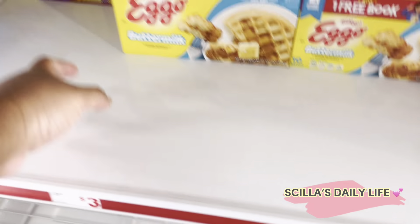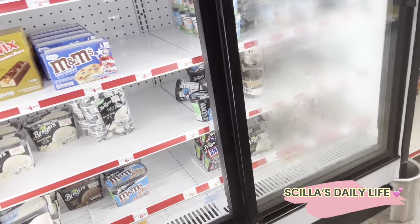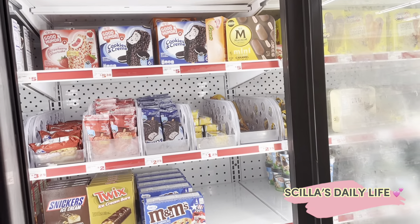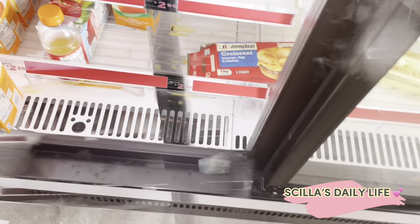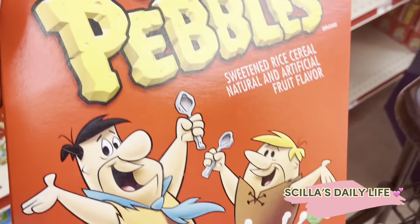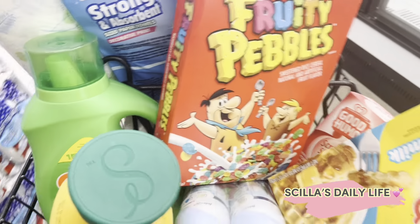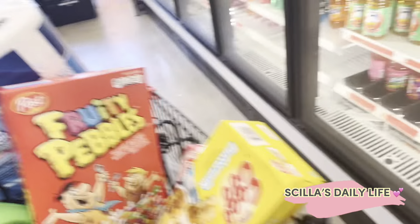I think I'mma get some waffles, some waffles for them. Get a box. Get some orange juice. I got some waffles. I'mma try to make some Fruity Pebble French Toast. Let's see how this turns out. But we need a little thing of milk.